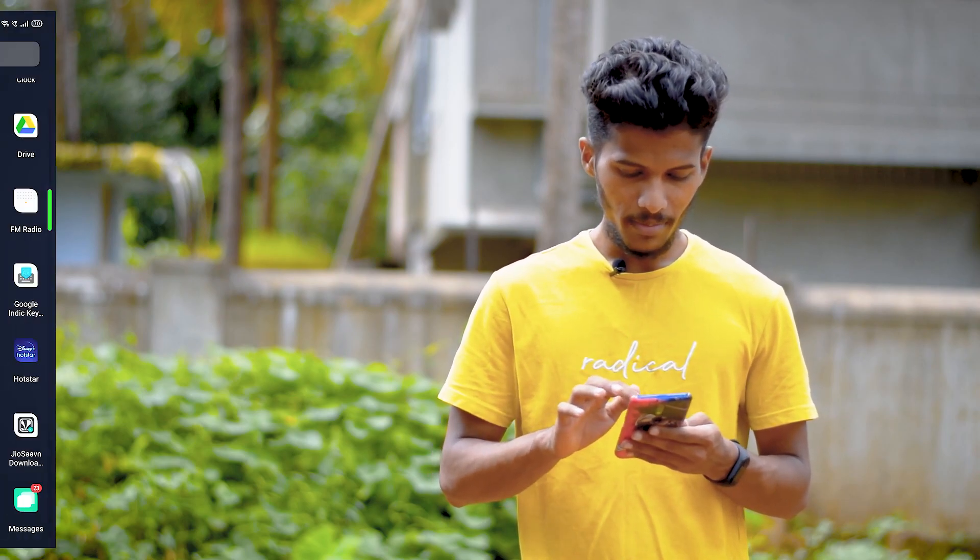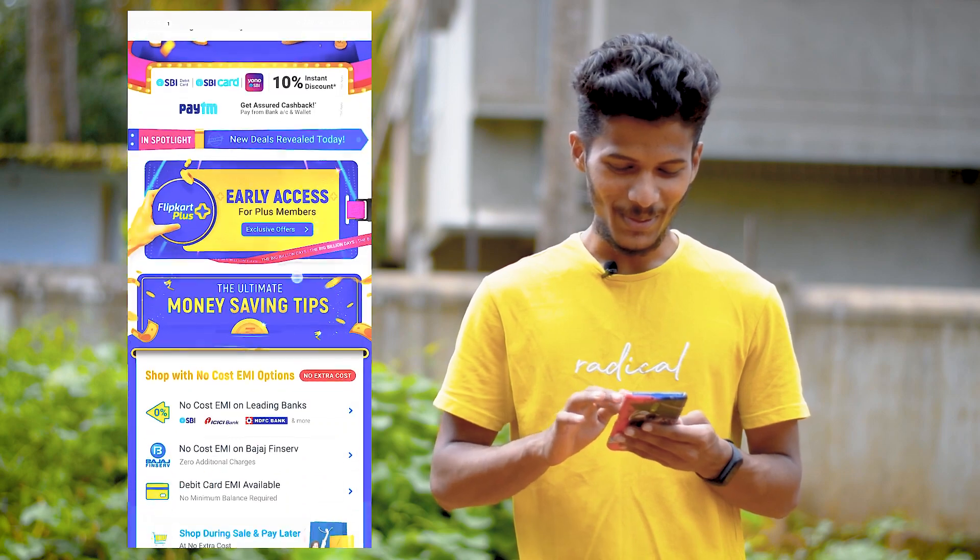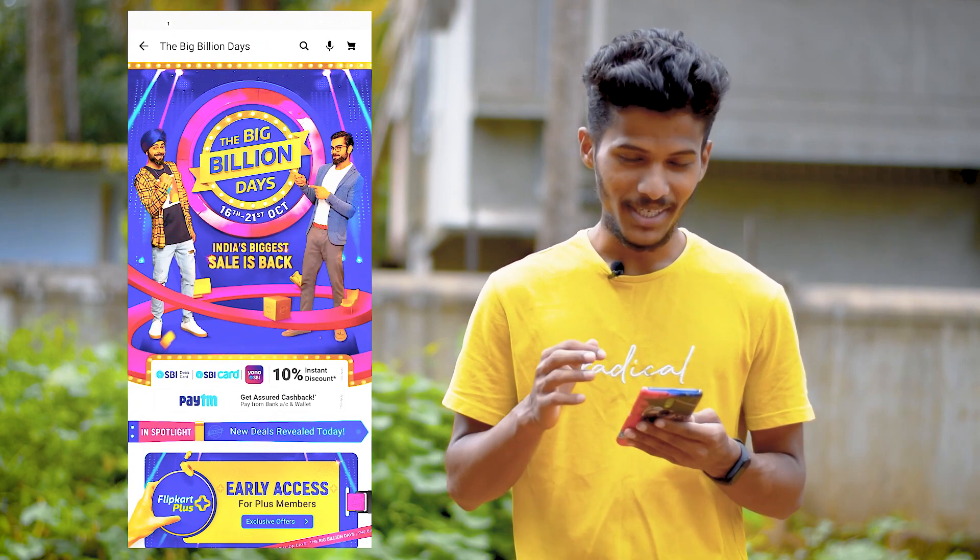So guys, let's open Flipkart and I will show you here. If you can see here, I have opened it recently. The Big Billion Days — this is the biggest sale of Flipkart.